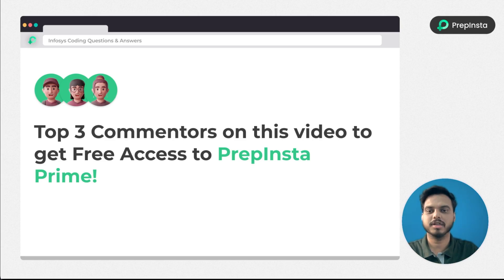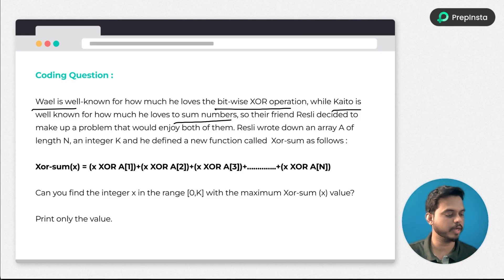The question we have is: one person is very well known for how much they love the bitwise XOR operation, and another is well known for how much they love the sum operation on numbers. Their friend recently decided to make a problem that would combine both — finding the bitwise XOR operation and also performing the sum of numbers.